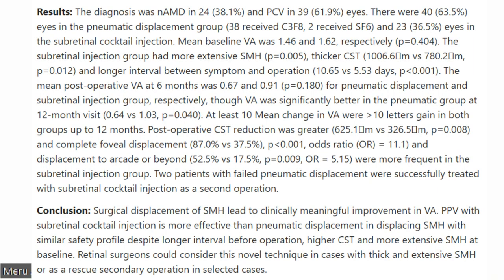The mean postoperative visual acuity at 6 months was 0.67 and 0.91 for the pneumatic displacement and subretinal injection group respectively. Postoperative CST reduction was greater, and complete foveal displacement and displacement to arcade or beyond were more frequent in the subretinal injection group. Two patients with failed pneumatic displacement were successfully treated with subretinal cocktail injection as a second operation.